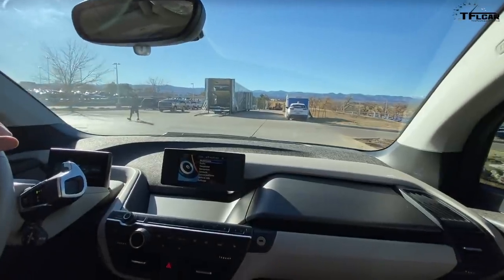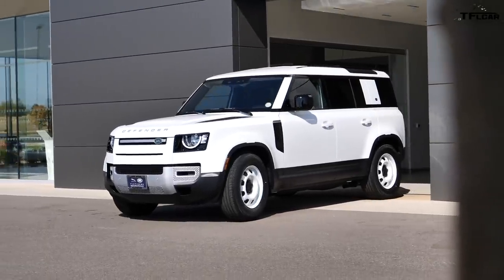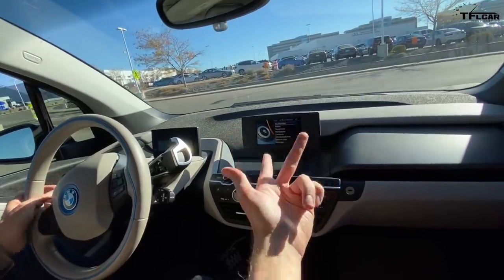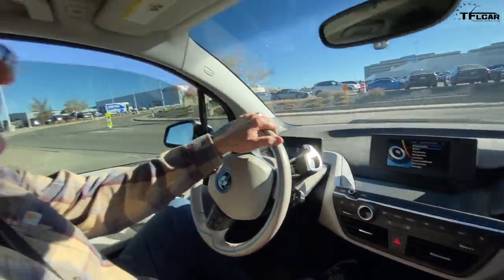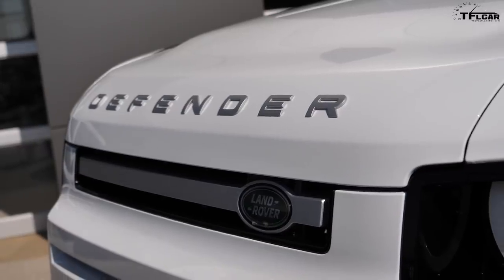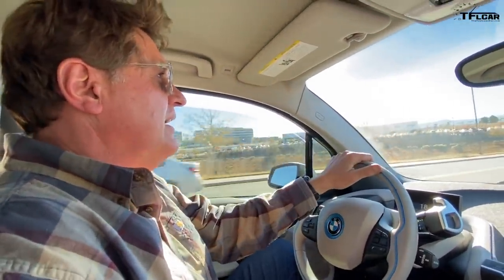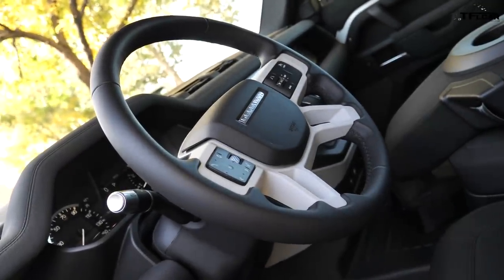We took delivery about 24 days ago and have only had use of it for about three or four of those days. The rest has been the first check engine light, camera failure, waiting for the new camera module, and now the latest check engine light. It's incredibly disappointing and frustrating to buy a new car and not be able to use it. We waited three months for this car, and now it's been at the dealership for almost three weeks.